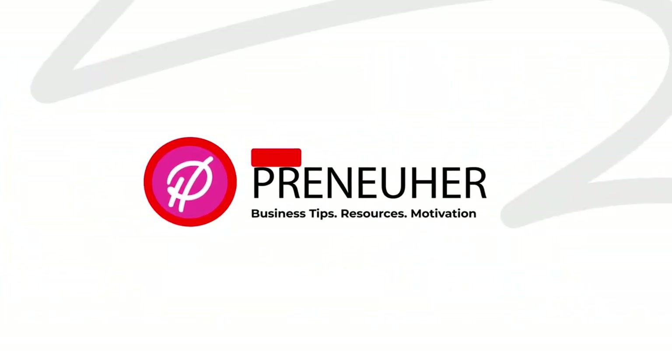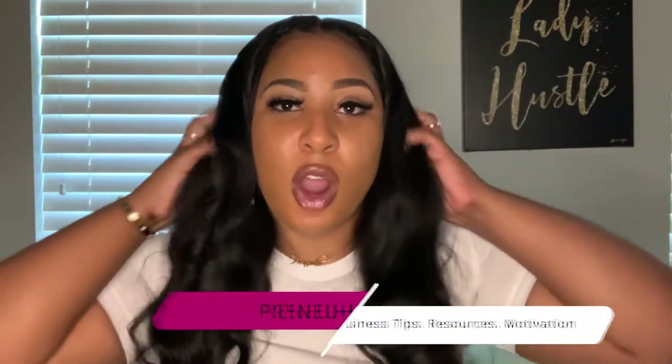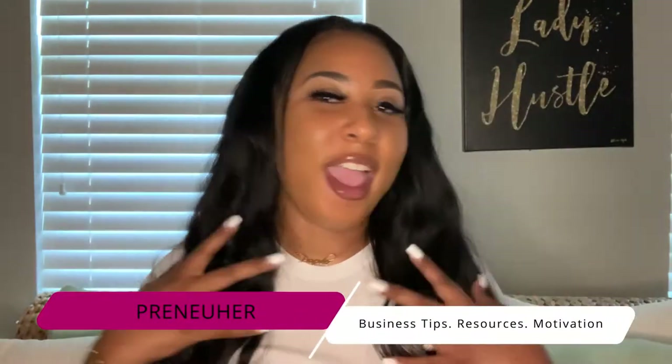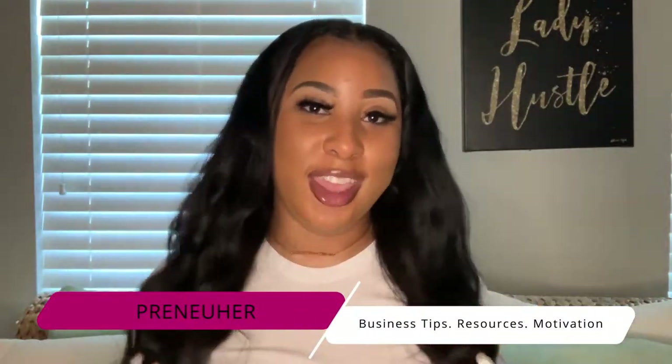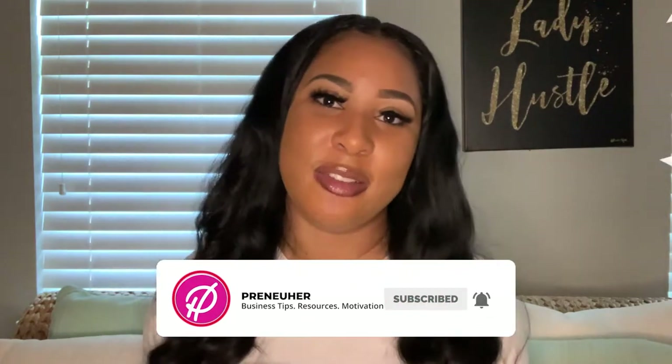Hey Boss Sisters, it's Prenuher. Welcome back to my YouTube channel. On today's video, I'm going to be doing a review on this raw Indian hair from Big Love Indian Hair. So if that's your type of thing, definitely stay tuned to this video. If business tips, resources, and motivation is your type of content, definitely subscribe to my channel, and let's get into the video.